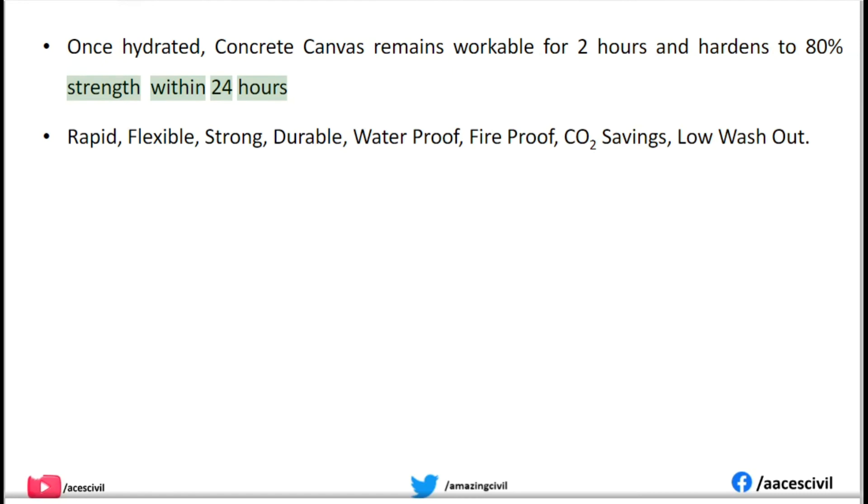Concrete Canvas properties include: rapid deployment, flexibility, strength, durability, waterproofing, fireproofing, CO2 savings, and low washout.